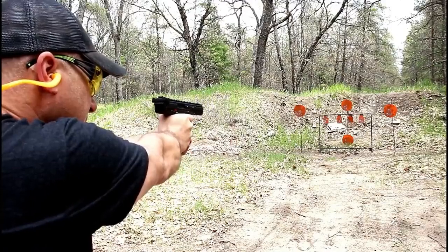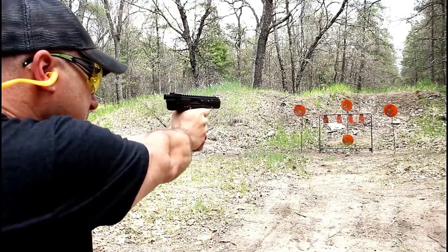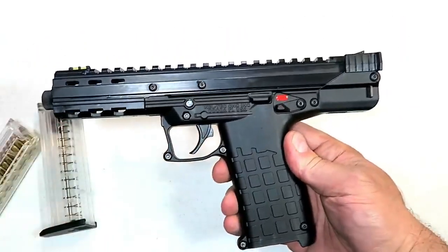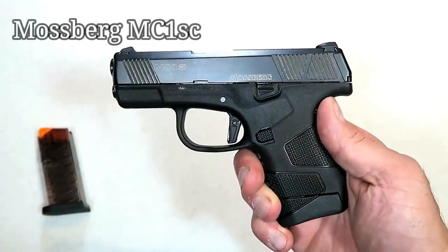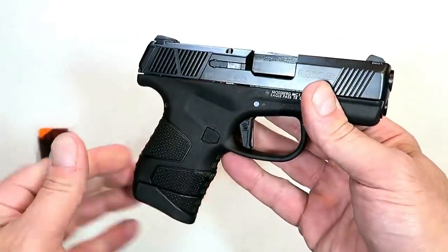I took it out at the range and it performed outstanding — very accurate. That five and a half inch barrel makes it a lot of fun to shoot with 33 rounds per magazine. Kel-Tec came out with something special here with the CP33.